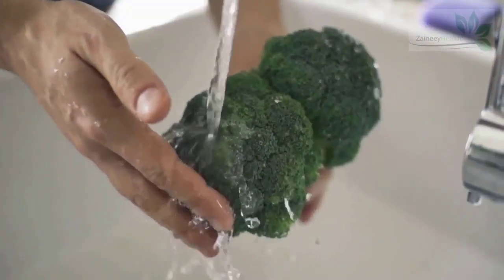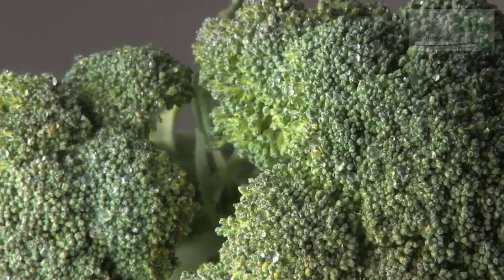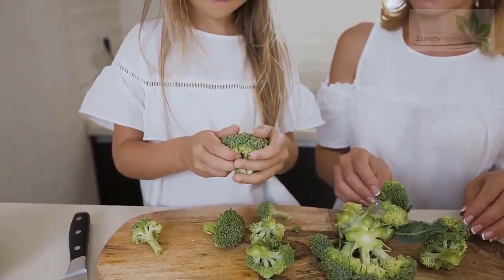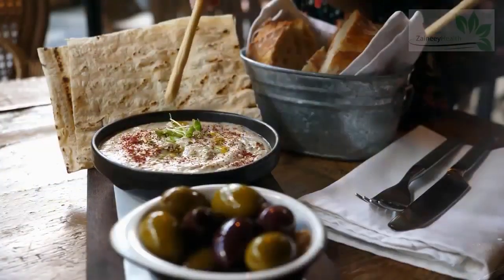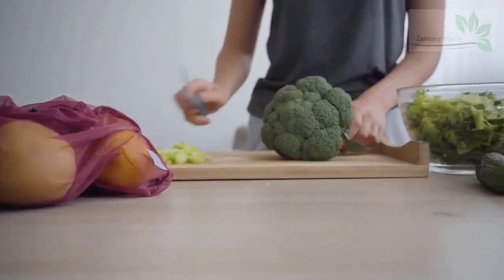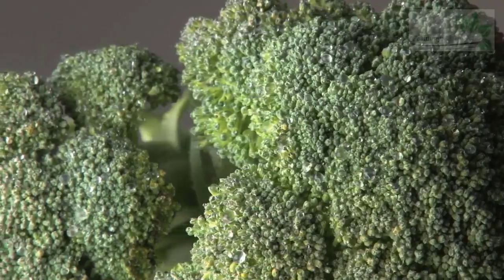11. Broccoli. Broccoli has a good source of biotin. Just 45 grams of chopped broccoli contains 0.4 micrograms, or 1% of your DV. It is also one of the most nutrient-dense vegetables, full of fiber, calcium, vitamin A, and vitamin C. Broccoli can be enjoyed in a variety of ways: raw and dipped into hummus, stir-fried with onions and garlic, steamed, roasted with olive oil and seasoning, blended into soups, or added to pastas and casseroles.